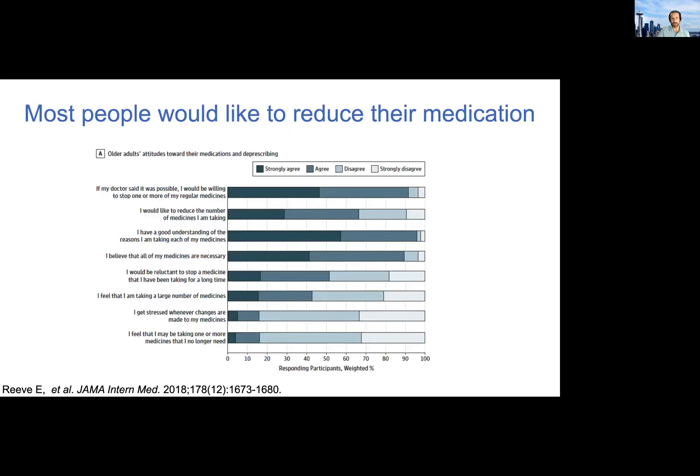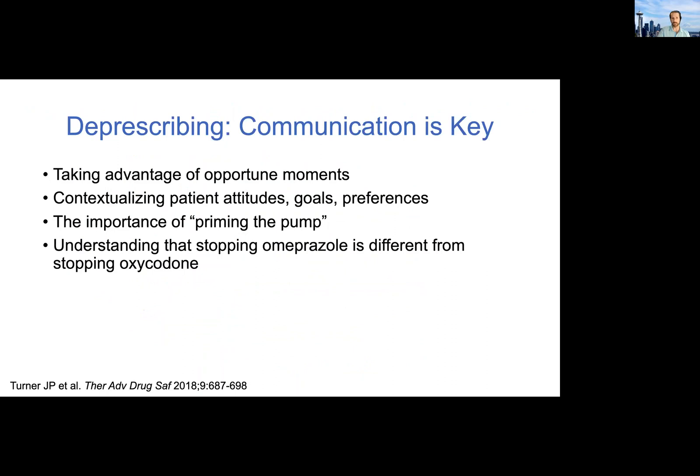You might say your patients aren't interested in this. But this was a national study including these items in a Medicare sample. I want to point your attention to the top item: 'If my doctor said it was possible, I would be willing to stop one or more of my regular medicines.' About 90% of people either agreed or strongly agreed with that statement. So you have a lot of power to nudge people toward deprescribing — just something to keep in mind.